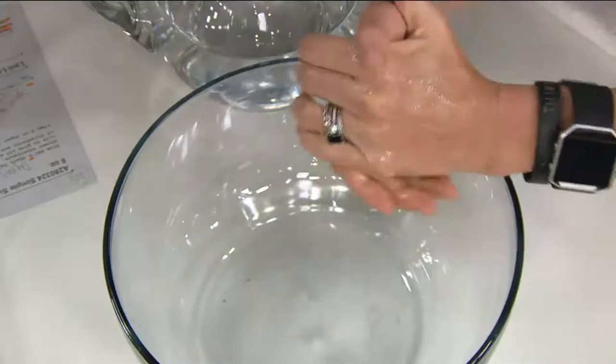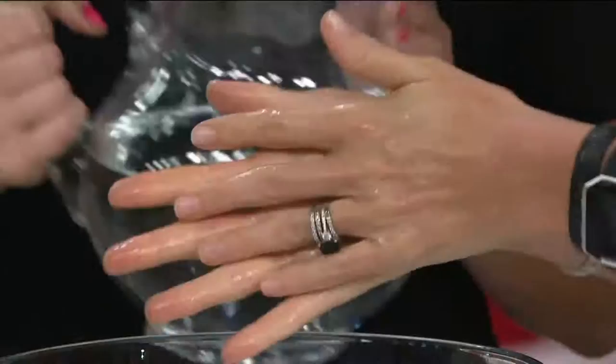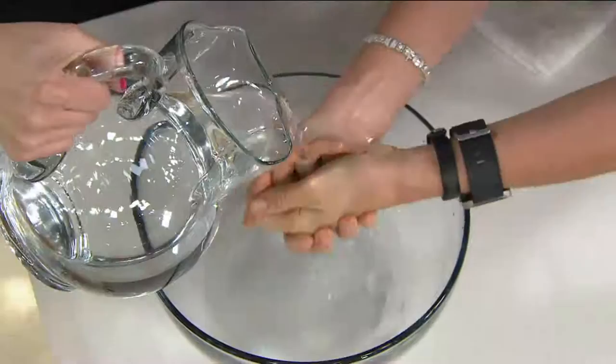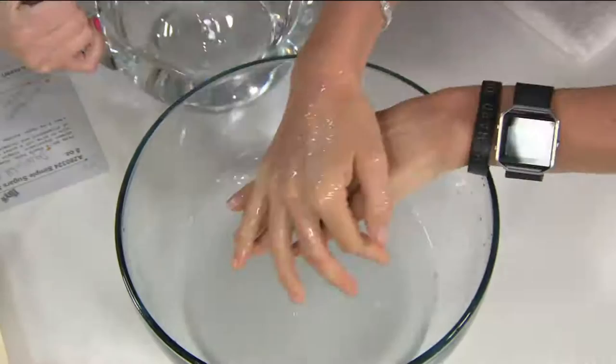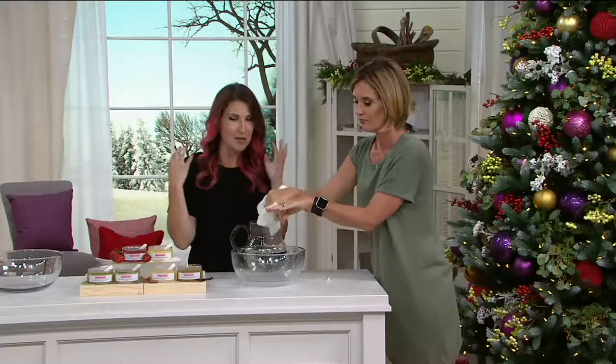These are so gentle you can use them every single day. Other sugar or salt scrubs out there are not gentle enough to use every single day — that's the difference here. So you just rinse it off. Ideally you want to do this on your whole body in the shower, or you can do it on just your hands in the sink. We're coming up on dry skin season, and those dry cracked hands are really going to become a problem for a lot of us very soon.